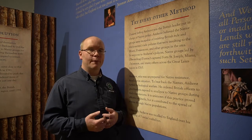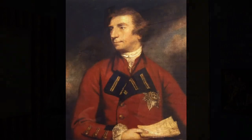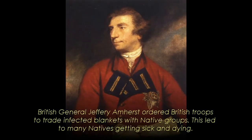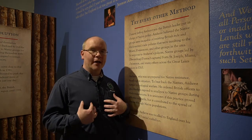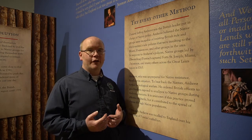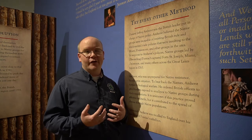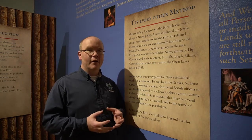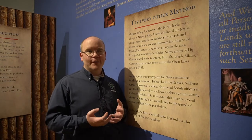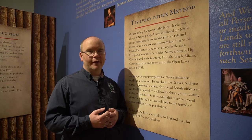They would take blankets used by people who had smallpox — a very deadly disease at the time — and then trade those blankets with native groups. The native groups were unaware the blankets carried smallpox. Having no immunity and no ability to care for the disease, as soon as those blankets entered a native community, people would quickly start to contract it and many in a village could die. This idea of biological and germ warfare using trading was seen across the entire Great Lakes region as a way to control native populations.